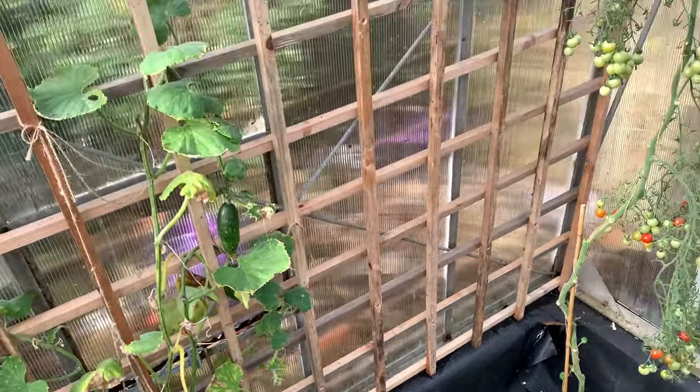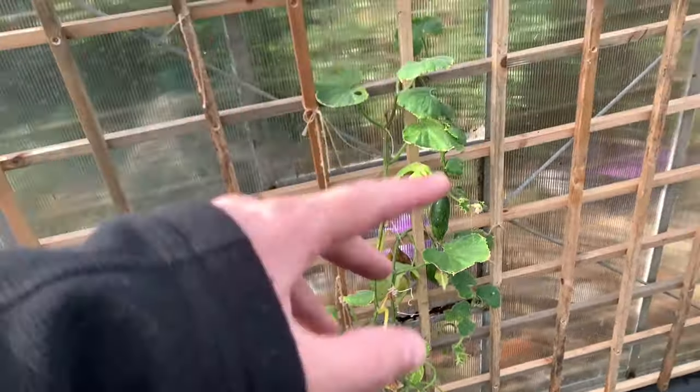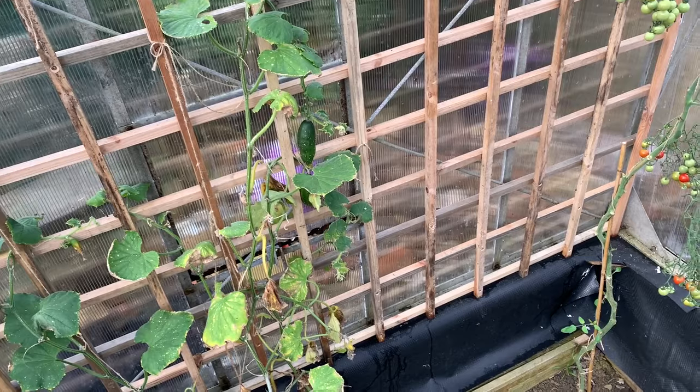That means the tomato plant needs to come out, the cucumber plant needs to come out, and the trellis needs to come out. I might even put a coat of paint on the trellis and put it back in, but I'll start getting it all moved out and show you the progress.